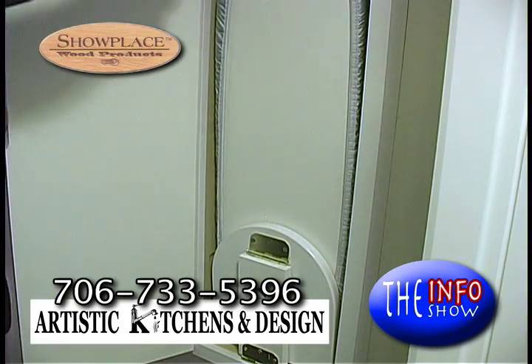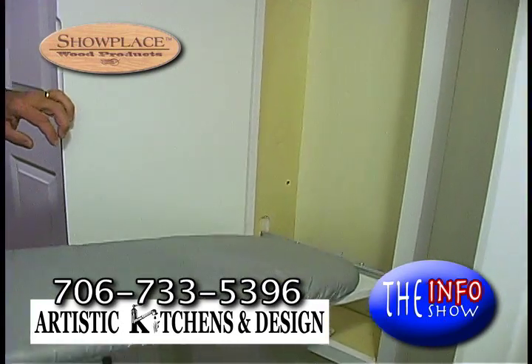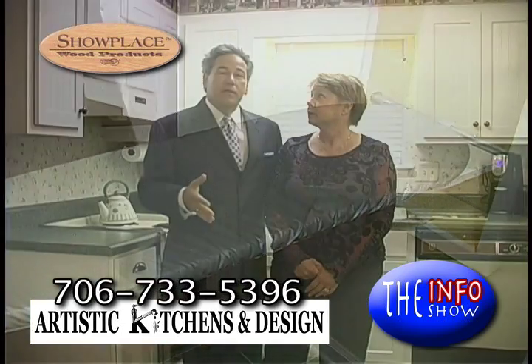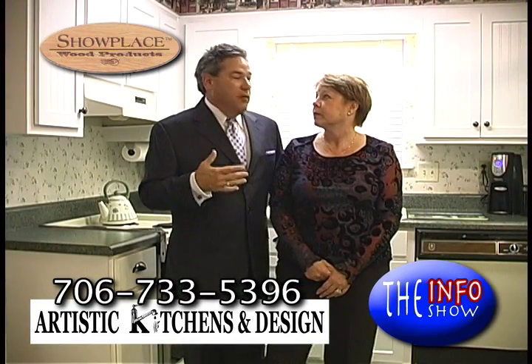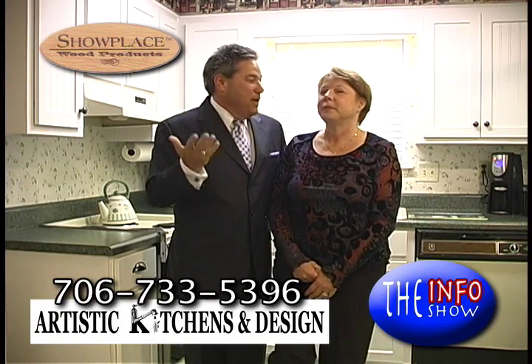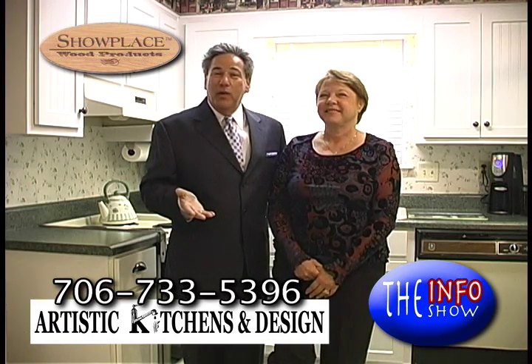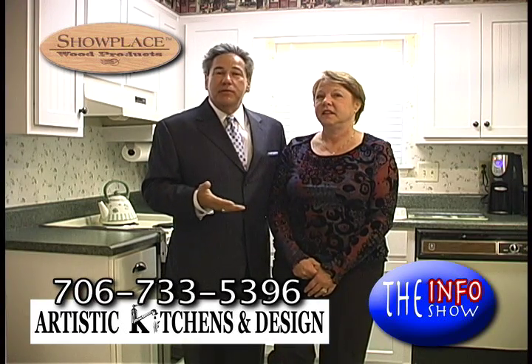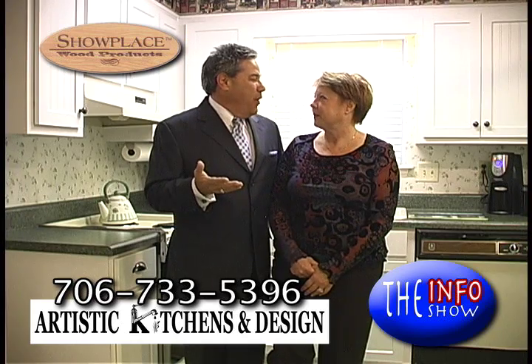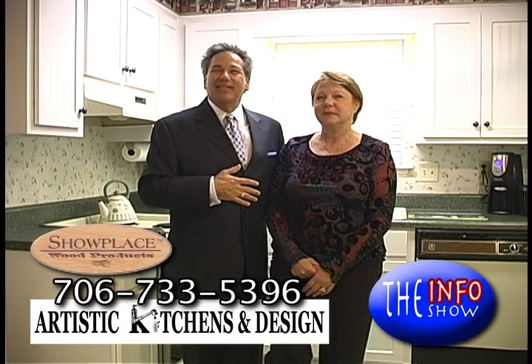So we were so impressed with what Gus did for our kitchen that we decided to do a sitting room off of our bedroom, because we needed more closet space for our own clothes. I used to actually have my clothes upstairs. So I can actually get dressed down here in the morning. We're going to take you into our sitting room off of our bedroom and show you the hidden closet out there that we've always wanted.